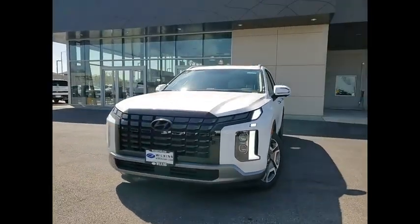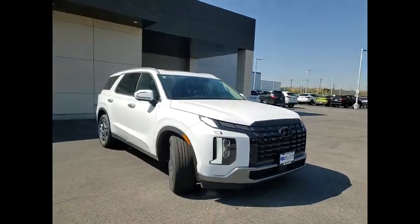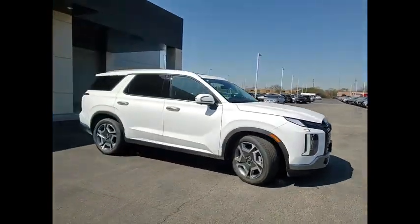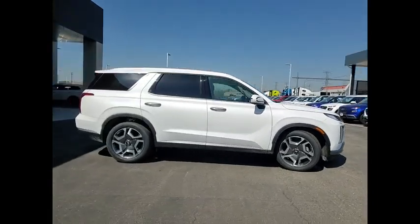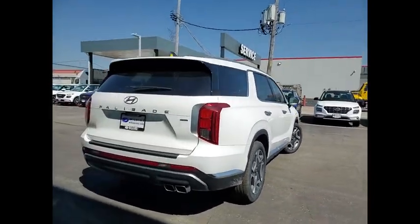Take a ride in the 2024 Palisade. The Hyundai Palisade includes loads of interior room, third-row seating, and a stylish exterior. Throw in all the additional technology features and your family will be thrilled to ride around in style.